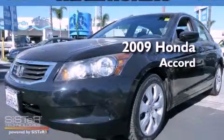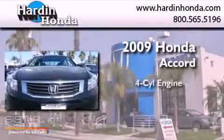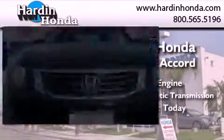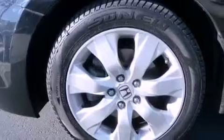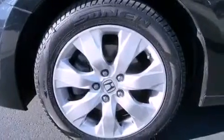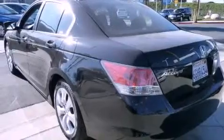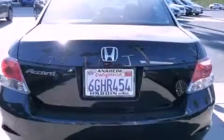This is a 2009 Honda Accord. It has a four-cylinder engine and a five-speed automatic transmission. All of the following features are included: a sunroof, a power driver's seat, cruise control, and a CD player.